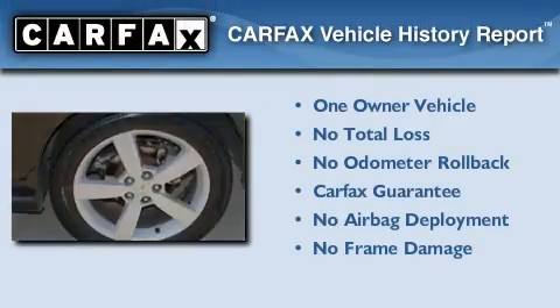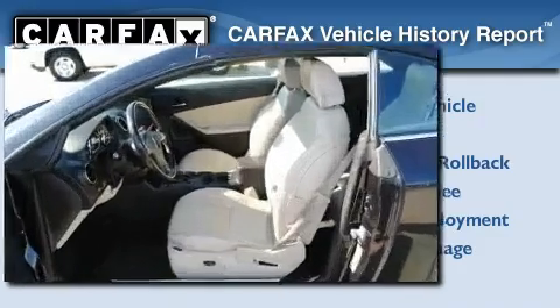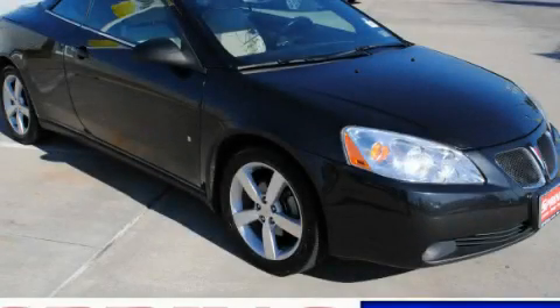This Pontiac has had only one owner, and it qualifies for the Carfax buyback guarantee. Stop by today and test drive this automobile for yourself.